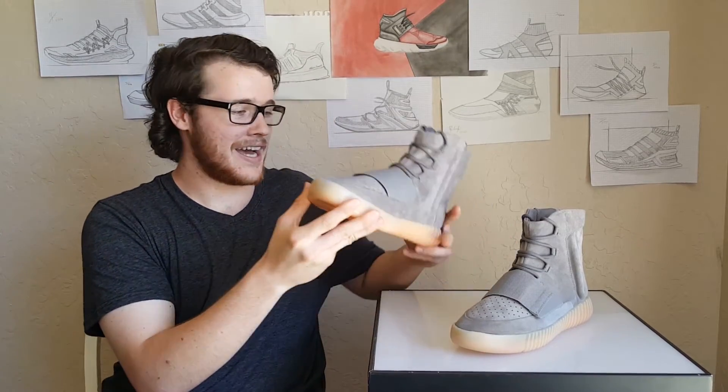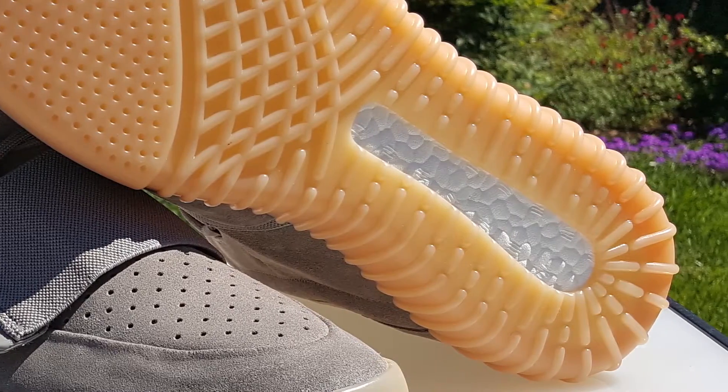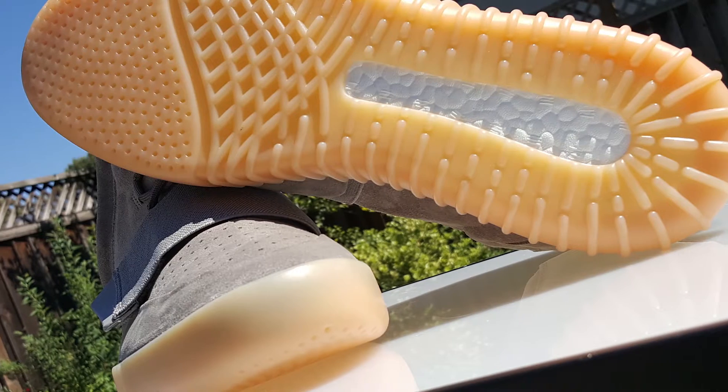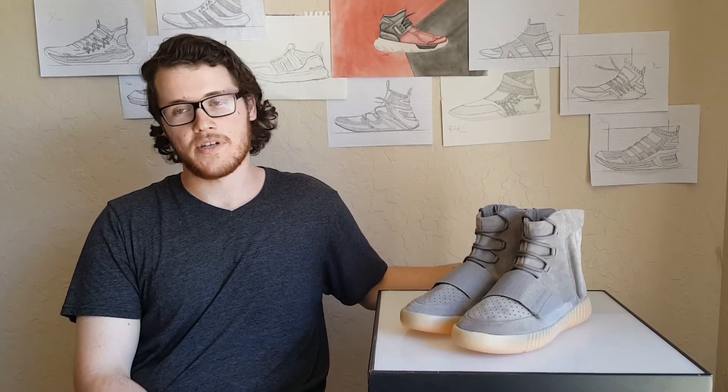The highlight of any Yeezy Boots shoe — and a lot of shoes by Adidas — is this Boost sole. The material is an expanded polyurethane. It is made by a chemical company called BASF, and they called it Infinergy before it was trademarked as Boost by Adidas.